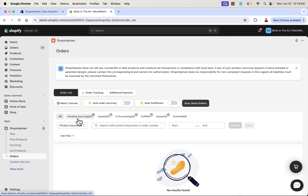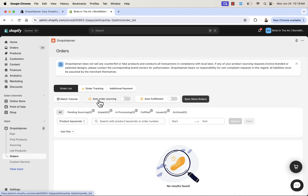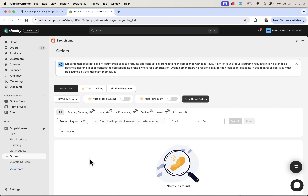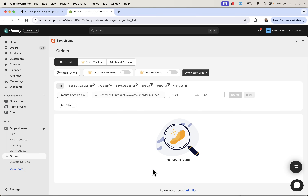Coming back into the app, let's look at the order section. A great benefit of the upgraded plan is automatic order sourcing. What's going to happen is orders come in and they'll be automatically sourced — purchased by the dropshipping company and sent off to your customer. Or you can sync store orders individually or all at once. Once people make orders in your store for any product added with Dropshipman, those orders are shown right here, and you'll be able to fulfill them and get them sent to your customer's hands without ever lifting a finger. You never touch the product — full dropshipping.